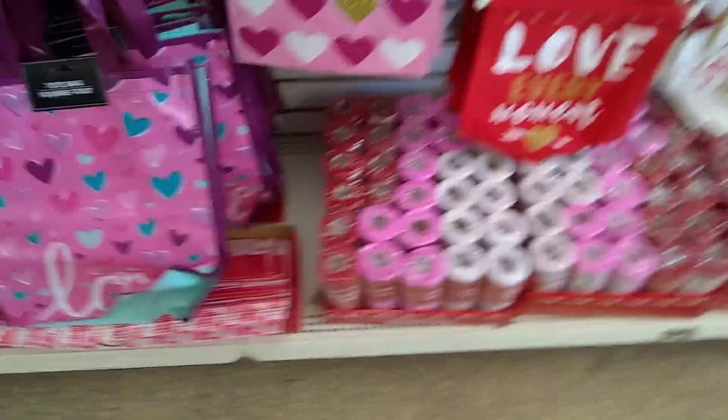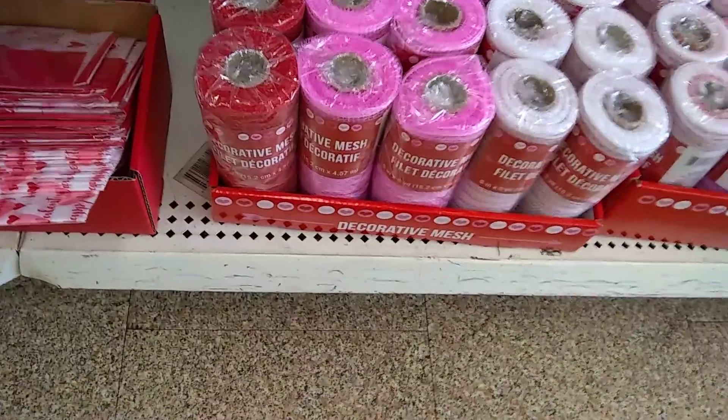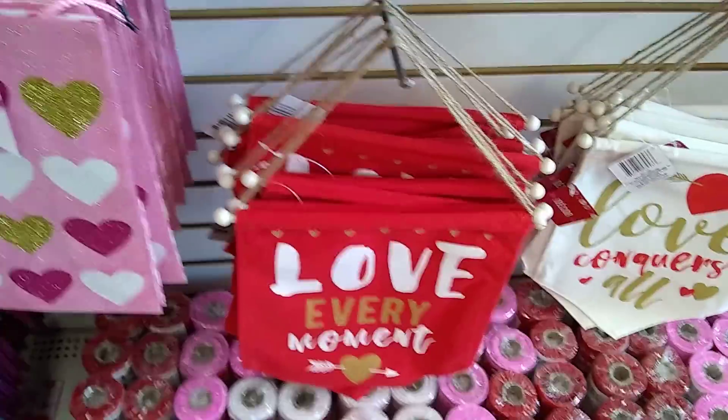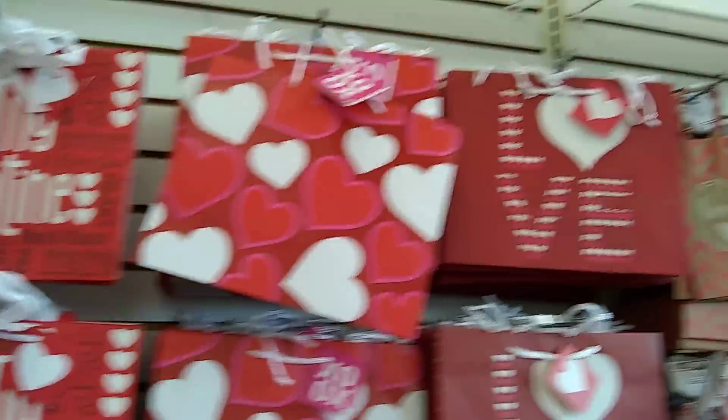They got some really cute bags out, you guys. And let's see what's at the bottom right here — this is decorative mesh. Look at those cute banners: 'Love Every Moment,' 'Love Conquers All.' Really nice gift bags.